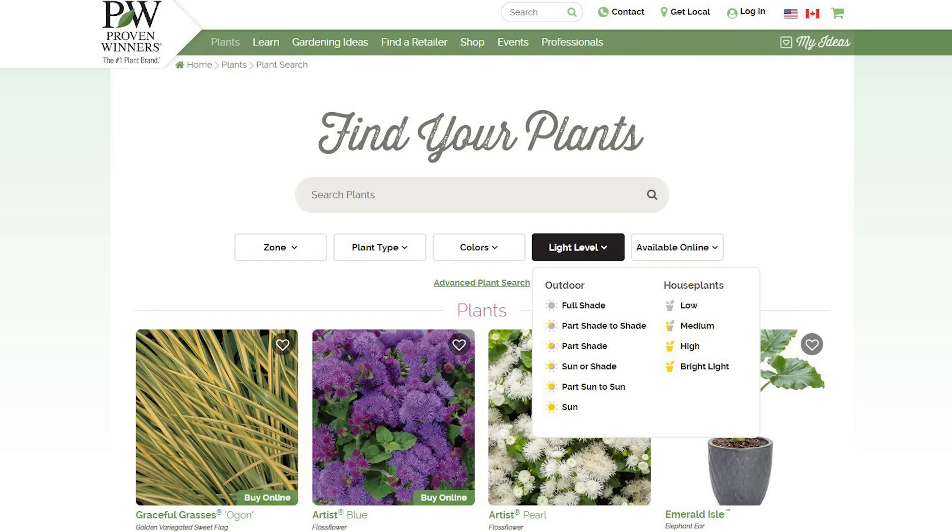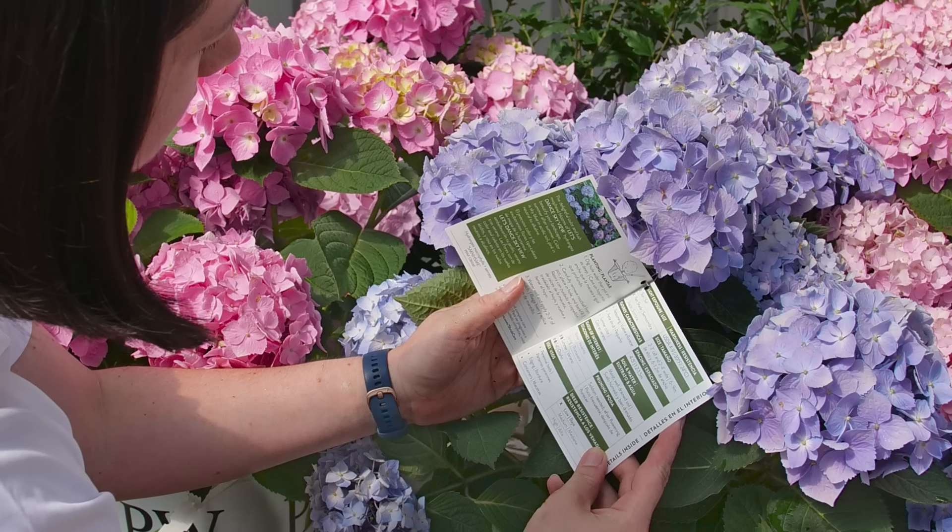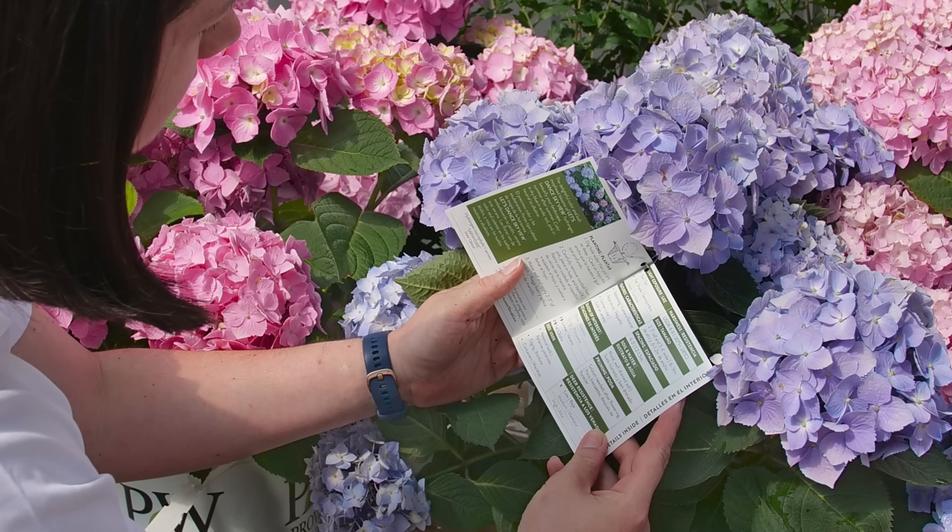If you go to provenwinners.com looking for a plant, there's a light level icon you can click on. The choices include full shade, part shade to shade, part shade, sun or shade, part sun to sun, and sun. It's a little over-complicated and lacks some consistency since many people contribute to the website. But the Proven Winners Color Choice Shrubs tags are fabulous — whether a customer is a beginner or experienced, you can open one up and find what you need.